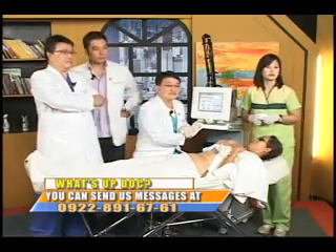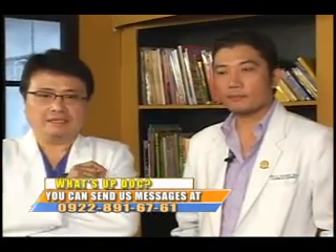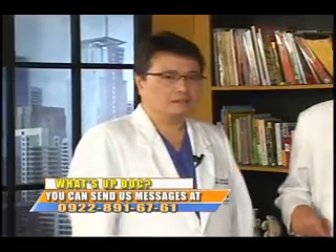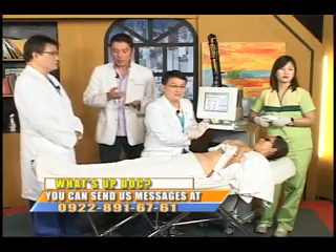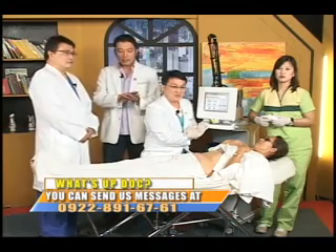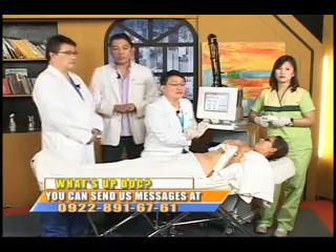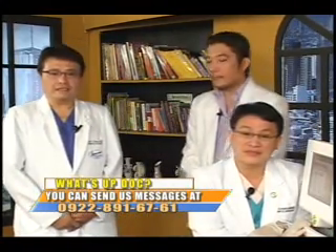Jenny asks if laser can remove scars on the legs that she has had since childhood. It depends on the appearance of the scar, so we need to see it first. If it is a depressed scar, we will resurface and level the surrounding area with laser, then address any hyperpigmentation so it blends with the normal skin color.